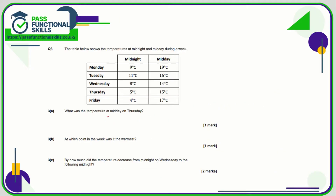Question number three: what's the temperature at midday on Thursday? Here is midday and here is Thursday. Thursday is a row whereas midday is a column — see where they intersect and that is 15 degrees.